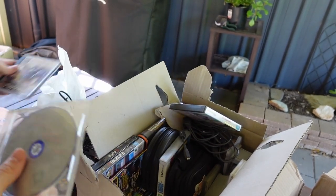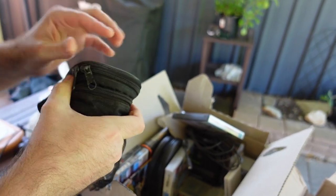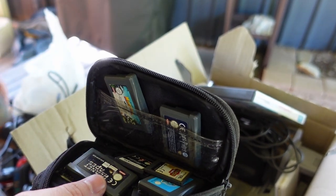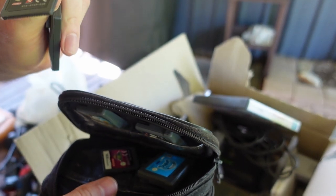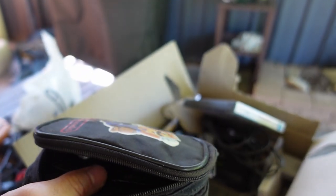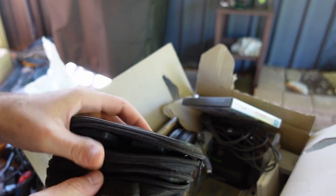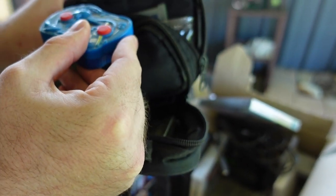Mary-Kate and Ashley Winner's Circle. A little Nintendo case with games inside — Madagascar, Harry Potter, Emperor's New Groove, Planet of the Apes, Fast Food Panic, Fantastic Four Rise of the Silver Surfer, Super Duper Sumo — looks like NTSC as well. Kingdom Hearts — that one might be okay, so we'll look into those. Also a Game Boy wireless adapter and a little handheld — a little Sega handheld, pretty cool.